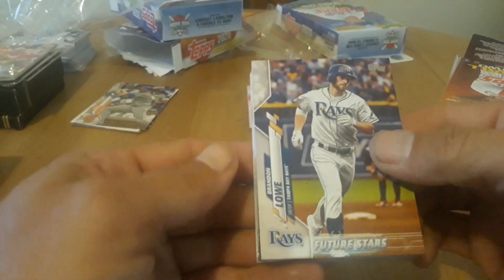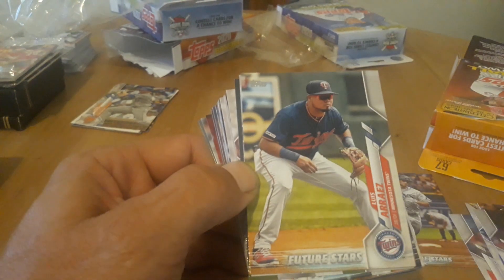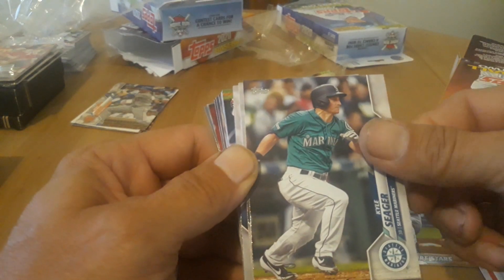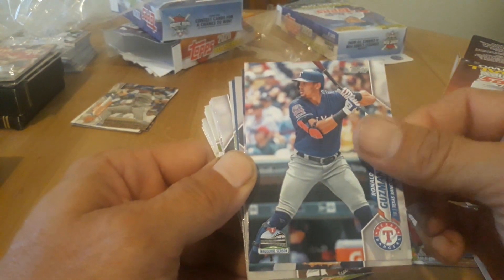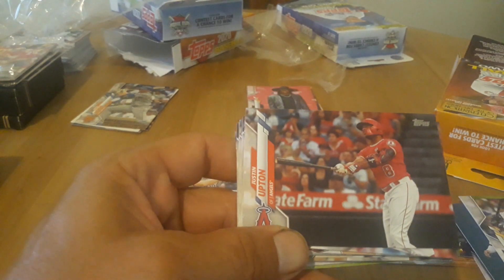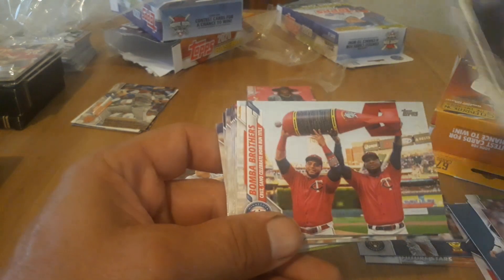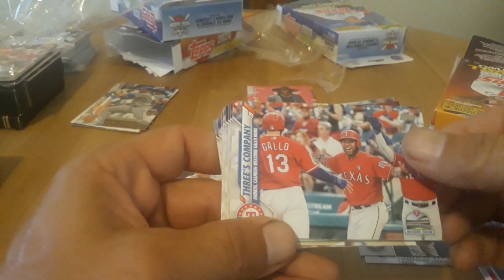Yeah, definitely never had that before — two short prints in a row, that's definitely a first. So we got Brandon Lowe — nice, Future Stars. Luke Weaver. Chris Taylor. Jamie Barria. Luis Arraez. Future star, Derek Fisher. Frankie Montas. Kyle Tucker. Kyle Seager. Keston Hiura — that's a nice one. Trey Mancini. Corey Seager. Ronald Guzman. Zach Plesac. Mike Leake. Harold Castro. Kelvin Herrera. Tyrone Taylor. Luis Severino. Justin Upton — very nice. Anthony Del Scalfini. And Padres — nice, good old Tatis on the front. Oh, that's funny — Bomba Brothers, Cruz and celebrating the home run, that's cool. That's a neat card. Joey Gallo, I believe. Three's Company. Rich Hill.